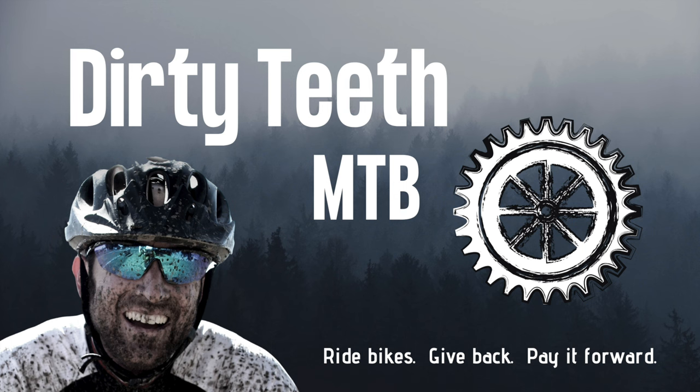Thanks so much for squeezing Dirty Teeth into your busy schedule. Please help us reach more people and ensure you receive new videos by giving this video a like, subscribing to the channel, and clicking the notification bell. Until next time — ride bikes, give back, pay it forward.